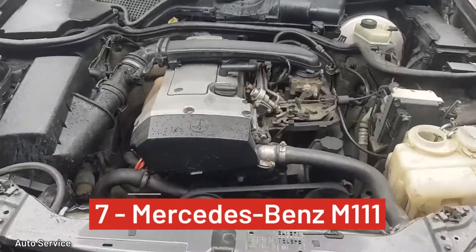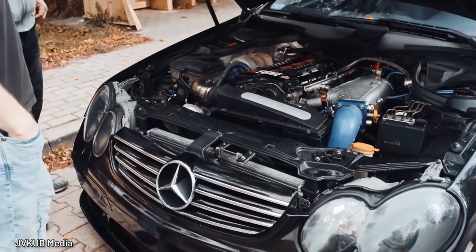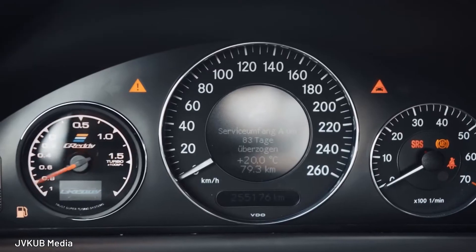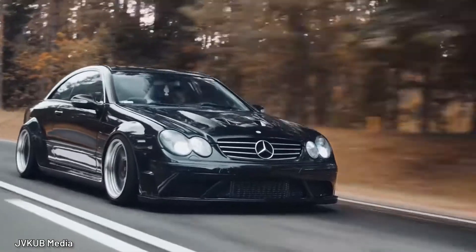Number 7, Mercedes-Benz M111. Mercedes-Benz's cast iron engine block M111 with cylinder heads made out of an aluminum alloy is quite solid. The legendary M102's replacement had a great run from 92 to 2003 and still has many models on the road to this day.